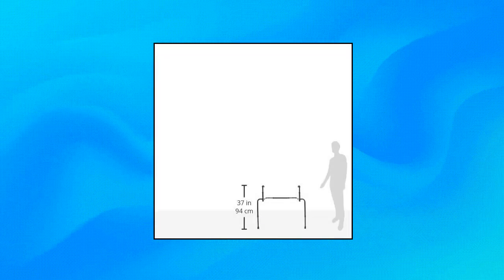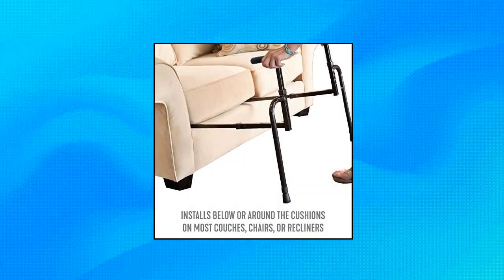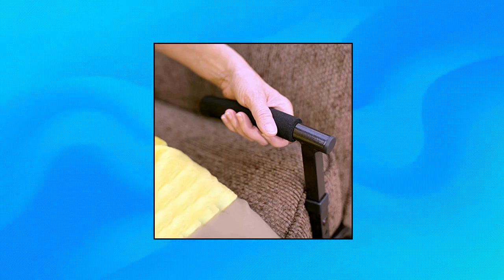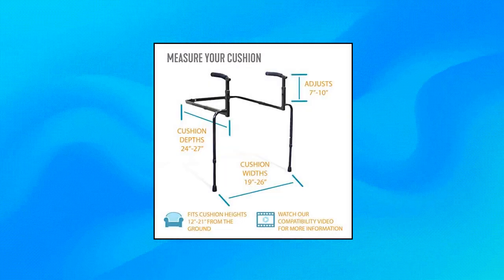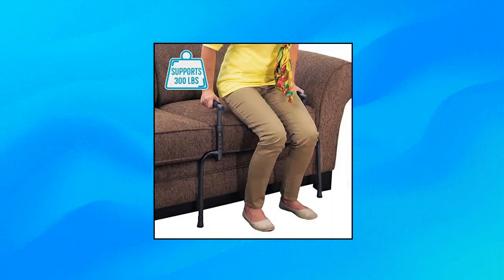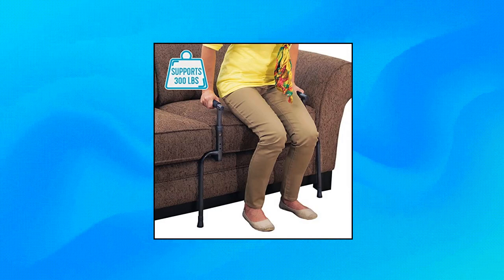Able Life Universal Stand Assist — Prevent Falls. The Stand Assist provides stability, balance, and independence when sitting or standing from a couch or recliner. Perfect for the elderly, those in rehab, or anyone needing mobility assistance. Fully adjustable and compatible with furniture cushions that are 12 to 21 inches above the ground, 19 to 26 inches wide, and 24 to 27 inches deep.